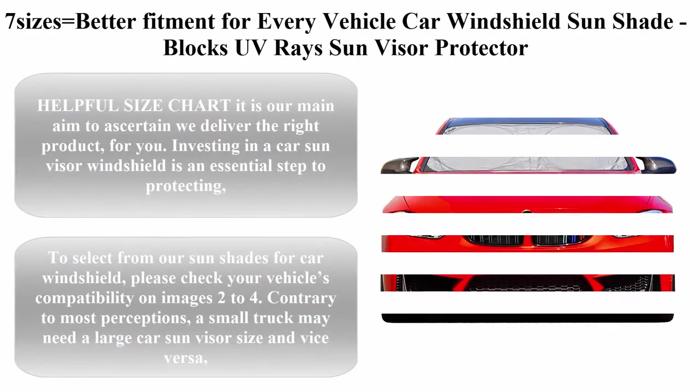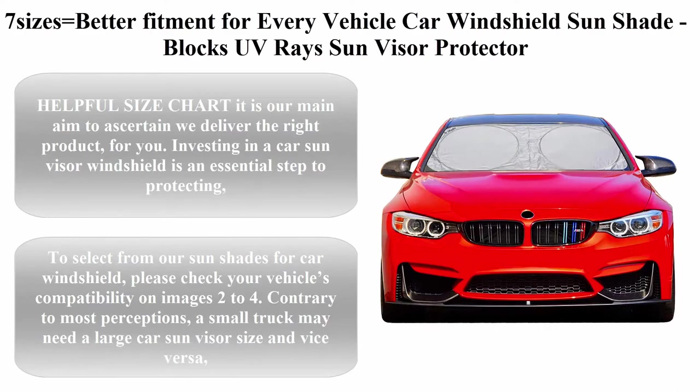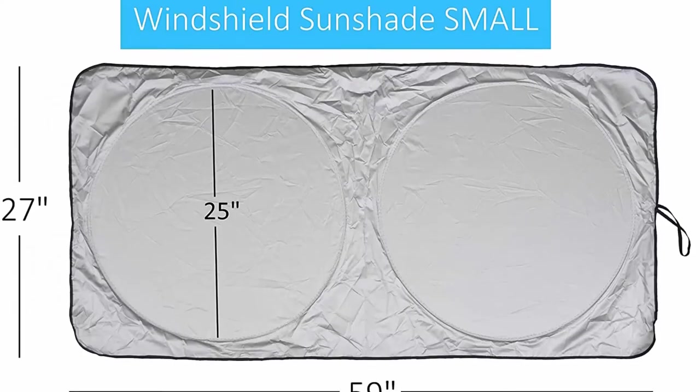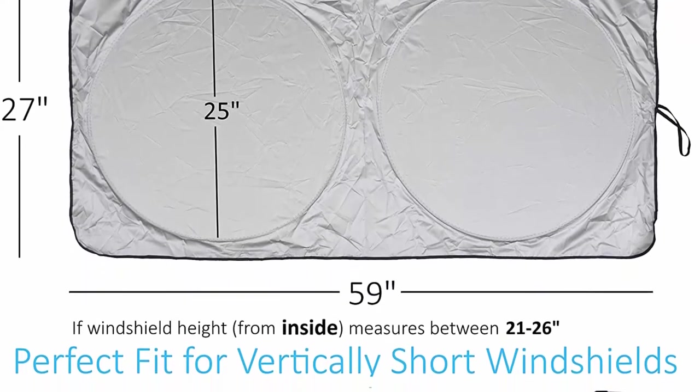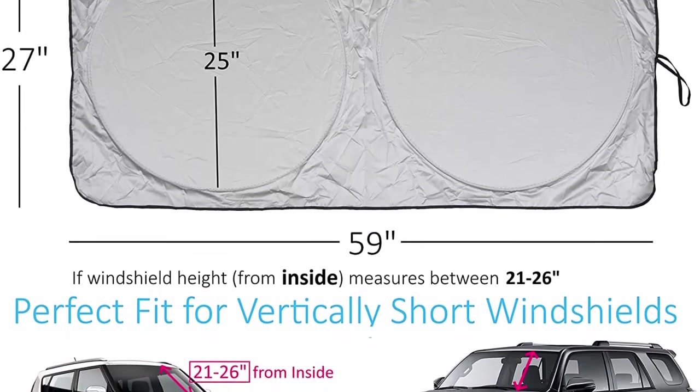Top 3: 7 sizes for better fitment for every vehicle. Car windshield sunshade blocks UV rays, sun visor protector, sunshade to keep your vehicle cool and damage free. Easy to use, fits windshields of various sizes.